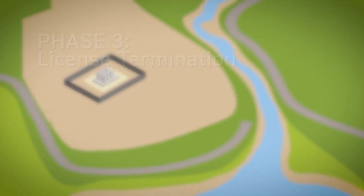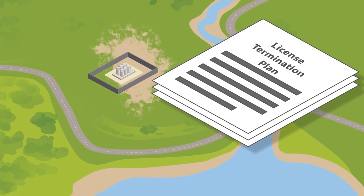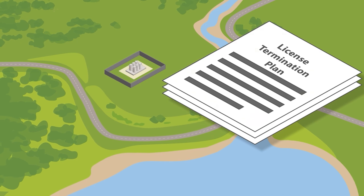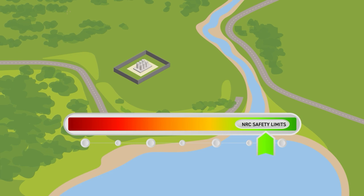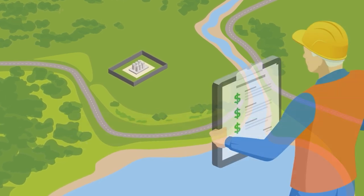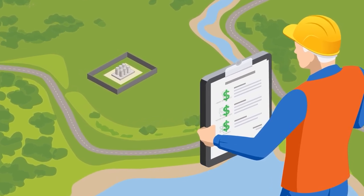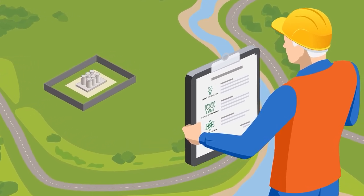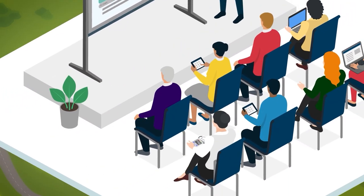Phase three: license termination. As cleanup nears completion, the plant operator submits a license termination plan to the NRC. This plan includes an updated characterization of the site, plans for final remediation work, and radiation surveys to demonstrate compliance with the NRC's safety requirements for license termination, as well as updated cost estimates for decommissioning.